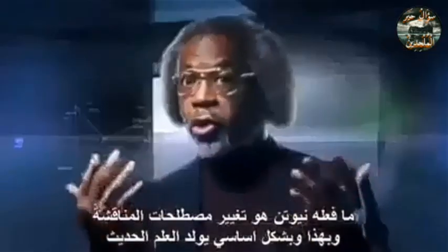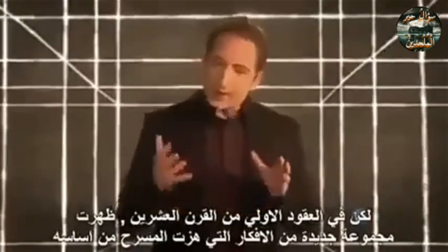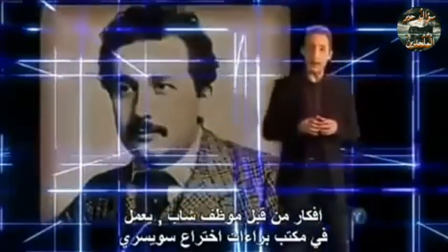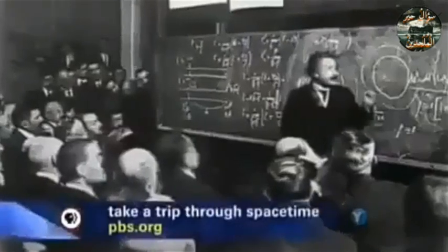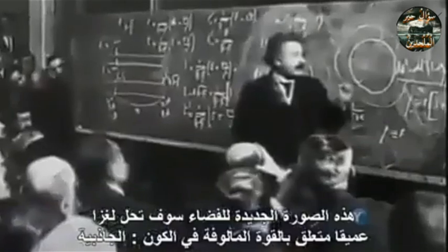Philosophers have been debating the nature of space for a very long time. What Newton does is change the terms of the debate, and with that, essentially modern science gets born. Newton's stage was a huge hit — it enjoyed the limelight for over 200 years. But in the early decades of the 20th century, a new set of ideas emerged that shook Newton's stage to its very foundation. Ideas put forward by a young clerk working in a Swiss patent office. His name? Albert Einstein. And in the hands of Albert Einstein, this new picture of space would solve a deep mystery having to do with the most familiar force in the cosmos: gravity.